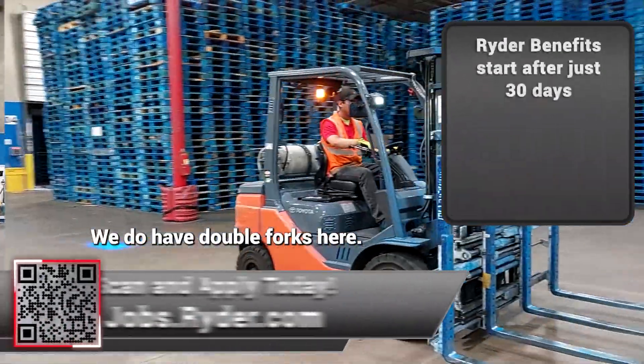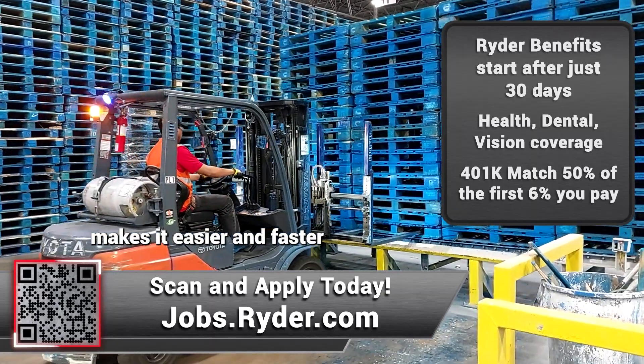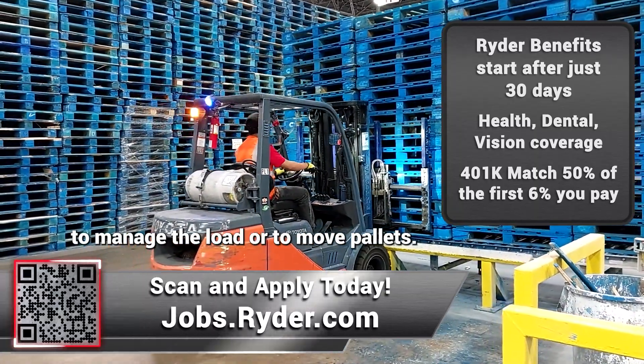We do have double forks here. Having the double forks makes it easier and faster to manage the loads or to move pallets.